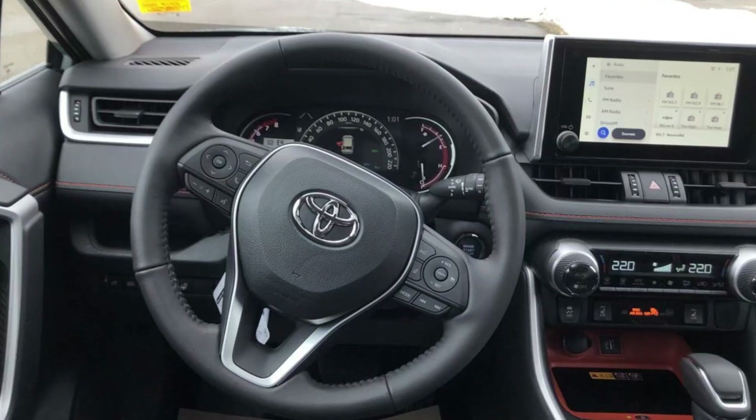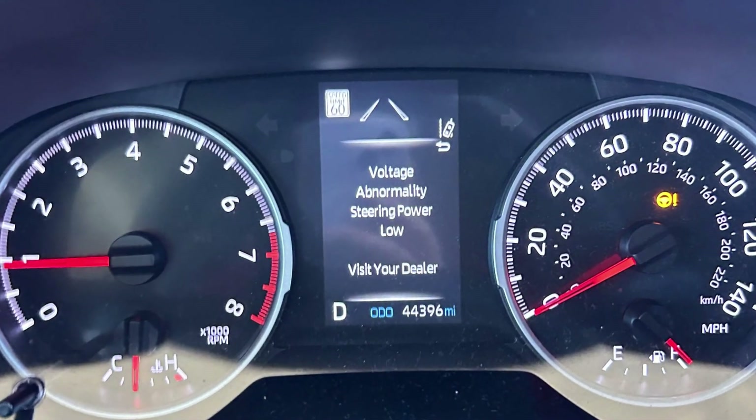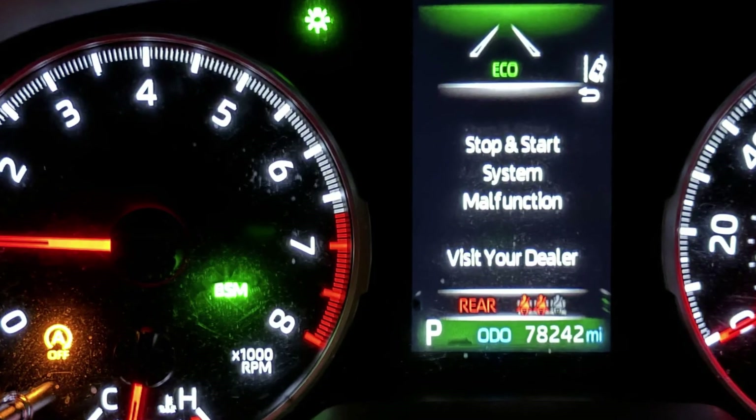There is one specific scenario when you can see this message: when you shut off the engine, turn on accessory mode, turn on the music or other appliances, and the steering wheel is turned — not straight. When this happens, your car needs to supply power to the power steering and also to other appliances in use, and the voltage in your battery will drop pretty fast. Sooner or later you will see warnings about low voltage or voltage abnormality, steering power low, because the power steering draws a lot of power when the engine is off.